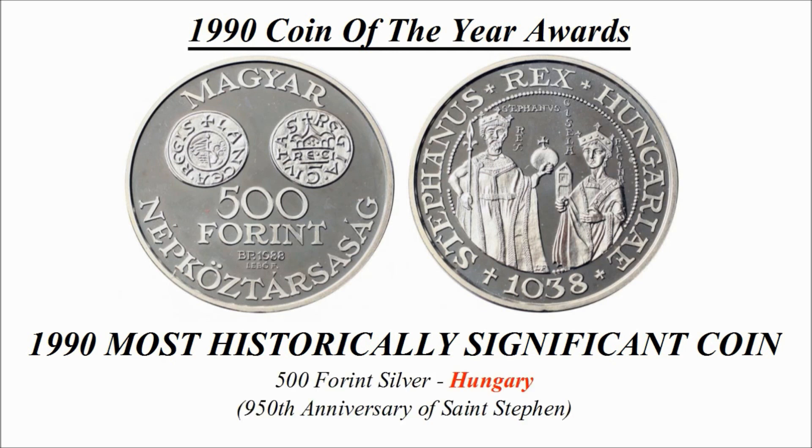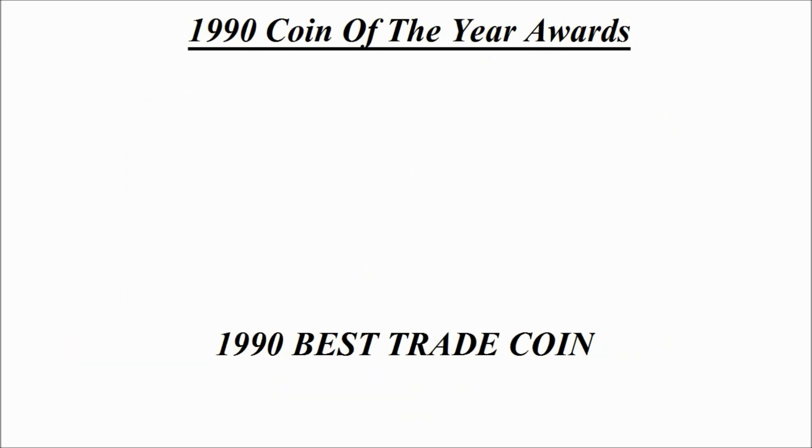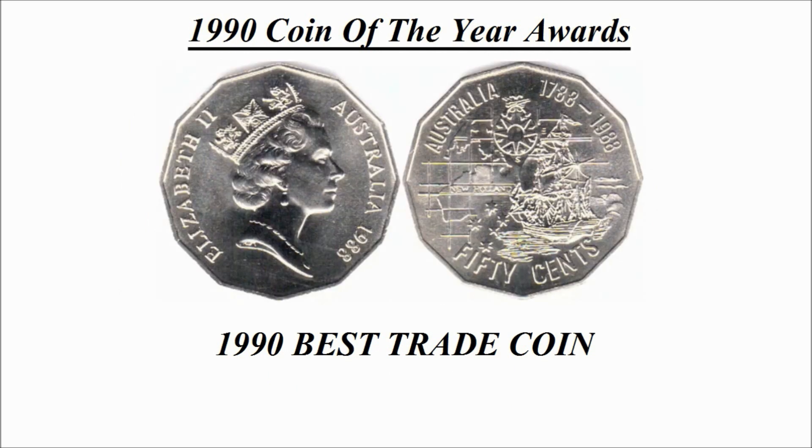Now we can have a look at the most historically significant coin. Here is the winning design and this coin is a 500 forint silver coin credited to Hungary. This is known as the 950th Anniversary of Saint Stephen.